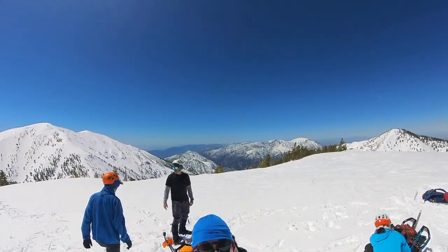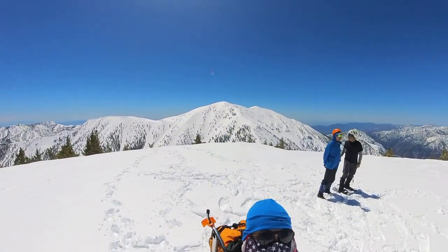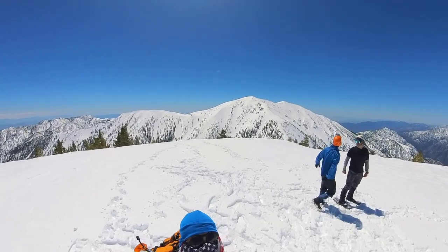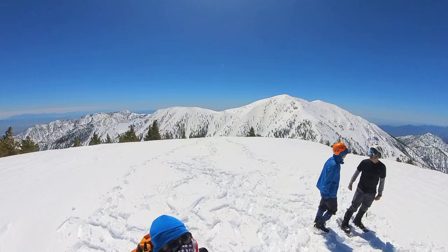This is Dawson Peak. The background you can see is Baldy, West Baldy, and Harwood. It's beautiful snow.